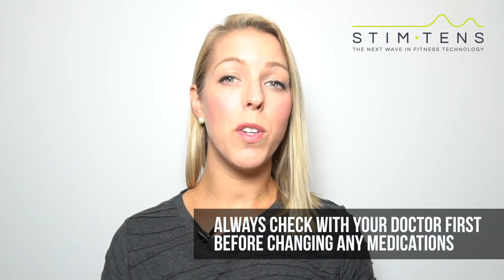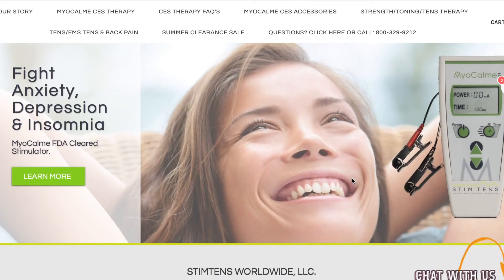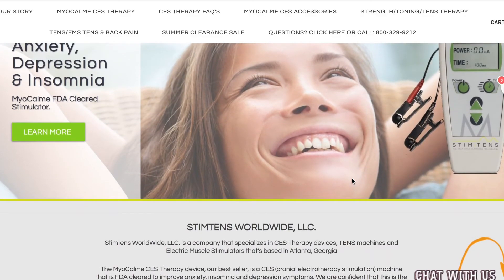This is a great device if you're looking for a way to alleviate insomnia, anxiety, depression or other stress related ailments. To order the Myocom CES therapy simply visit our website at www.stimtens.com. Be sure to review the authorization instructions before ordering. We offer 2 day shipping across the US and we also ship worldwide via DHL Express.